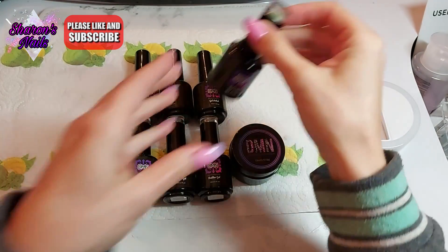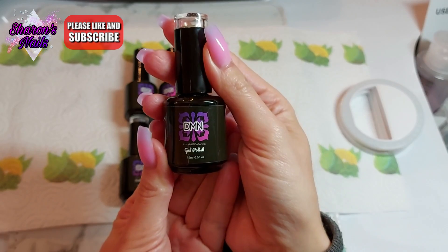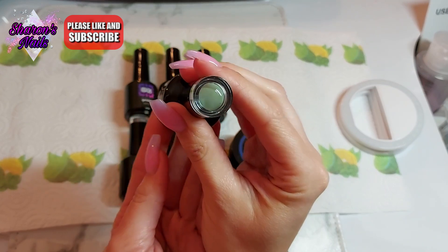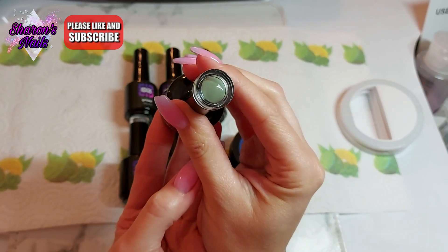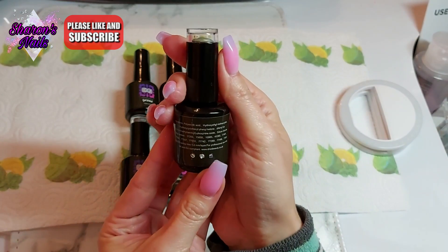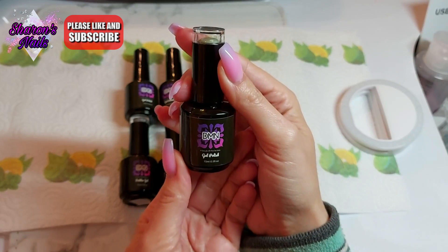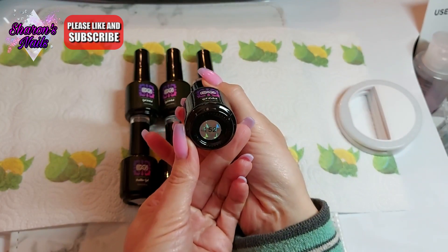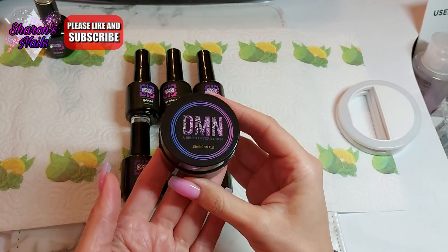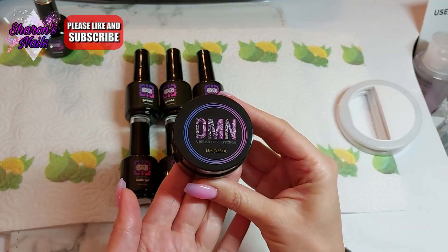They also sent me extra items — one of their colors. This is what their gel polish bottles look like. They do have a full range of gel polish. This is a green one they sent me, a really nice olive green that I've swatched as well. They're quite big bottles — 15ml. And then they also sent me this color in a pot, because they do colors in pots too. There's a lot less waste and it's more environmentally friendly.